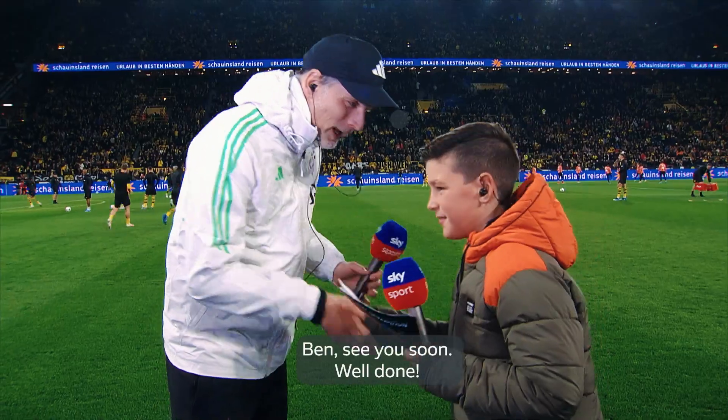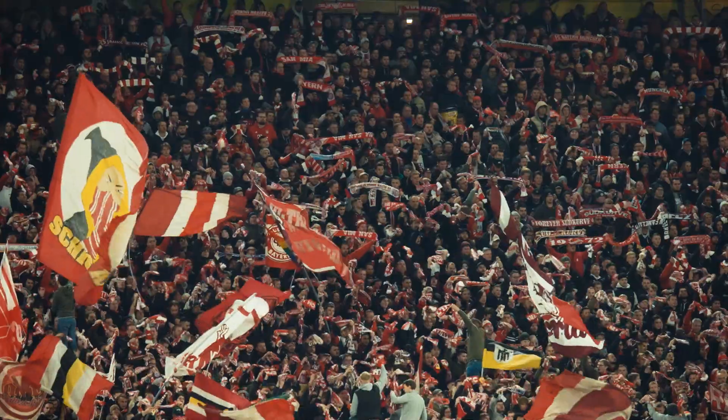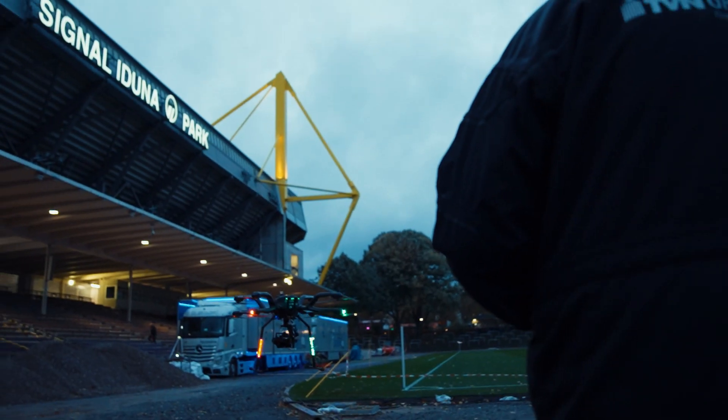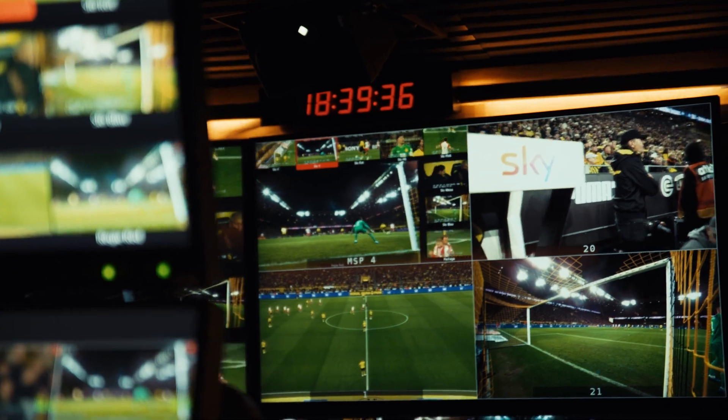Ben? Thank you. See you soon. Good job. Der Klassiker — Dortmund against Bayern. Football at the very highest level, both on the pitch and in its production and broadcast.